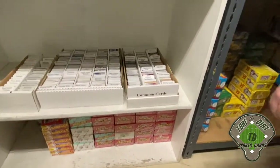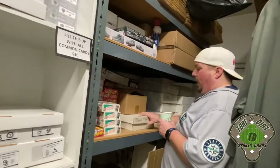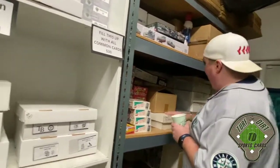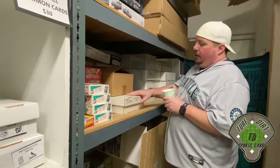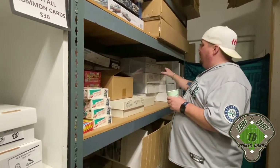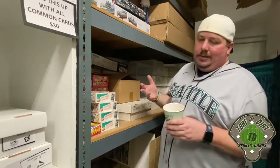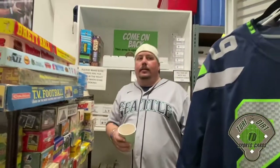We have junk wax overflow here as well as underneath, and then we have junk era wax packs assorted by sport, year, and card company. For people looking for wax packs, we can pull those out. We usually sell these for about two for a buck - it's kind of a popular type of collecting.